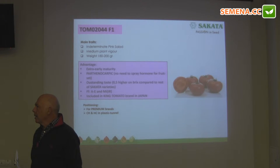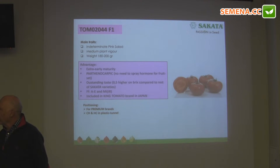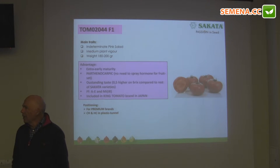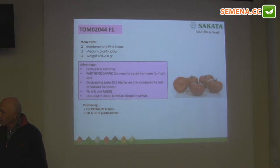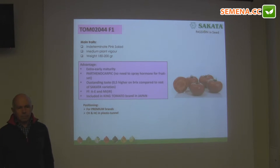Basically, what we want to show here is that if you think of pink tomato, Sakata is the company. You can go for any segment you want — whether you need firmness, taste, shelf life, or disease resistance — in any type of pink tomato, Sakata has the answer to the needs of the grower and of the fruit trader.